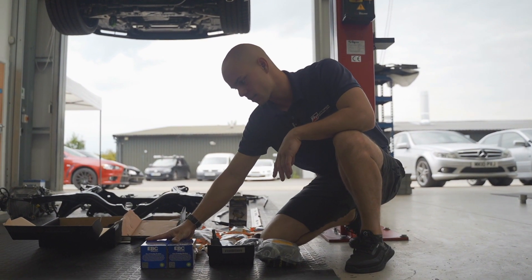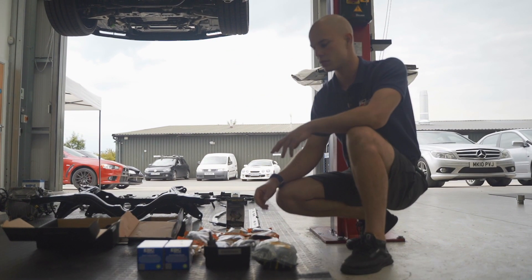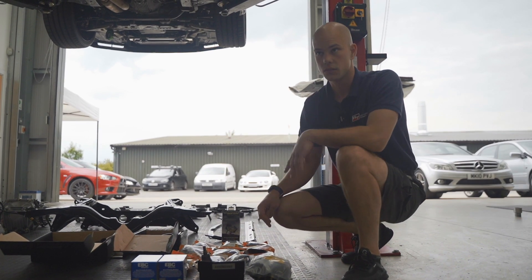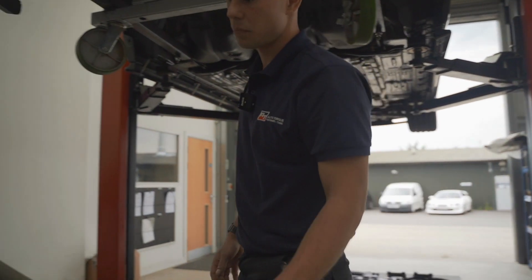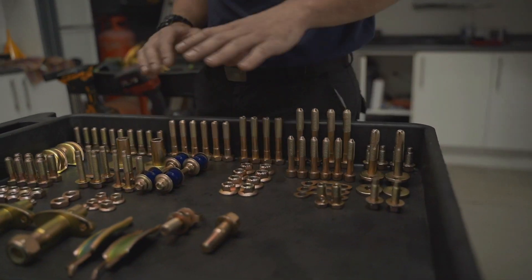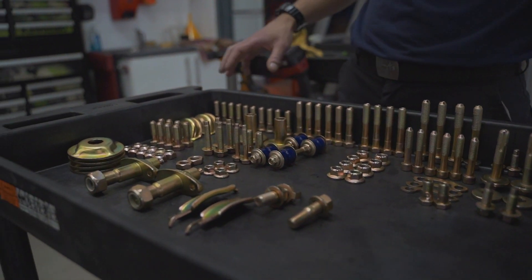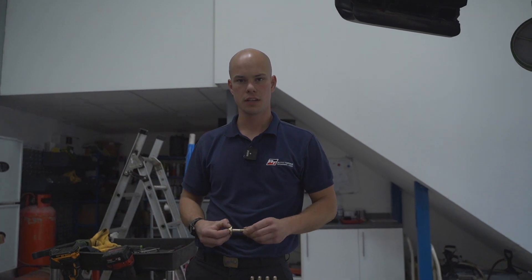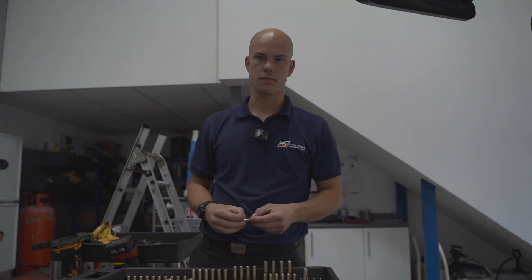We're also going to go ahead and put some EBC pads in. The discs on these are pretty much brand new so those will be fine. We've got some fresh zinc-coated bolts here — all of these have been acid dipped and then zinc coated, so they'll be perfectly fine to go back on the car and last many more years.